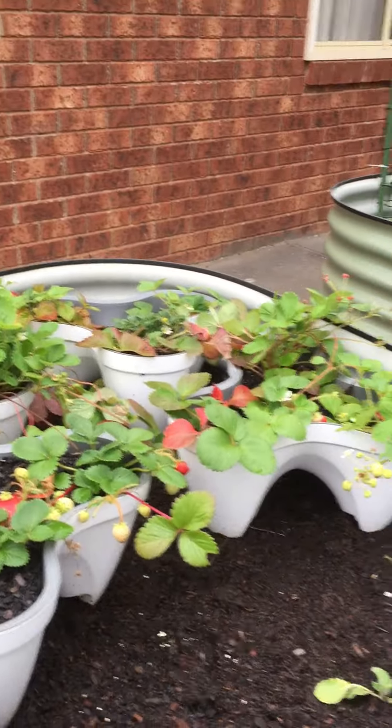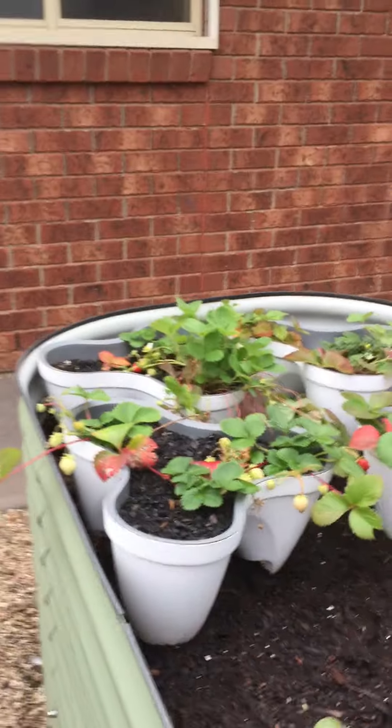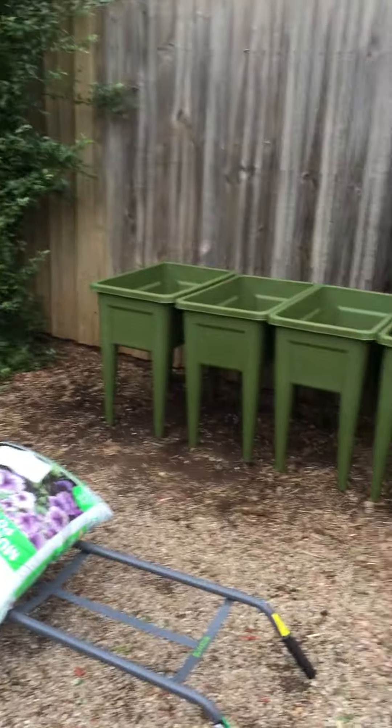So we actually weren't getting any strawberries because every time one ripened he would eat it. I've moved them outside and put them in here, which has taken quite a bit of room in my raised garden beds. So now I'm going to start planting them over in these pots and add some potting mix in the next few minutes.